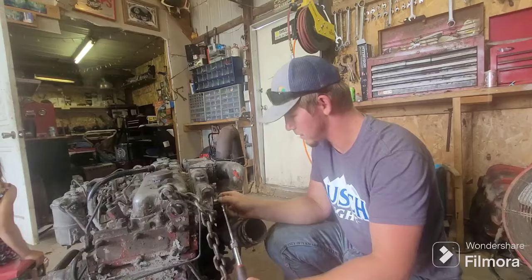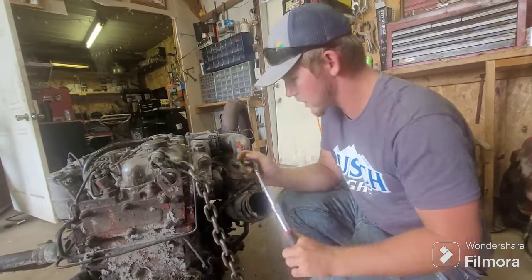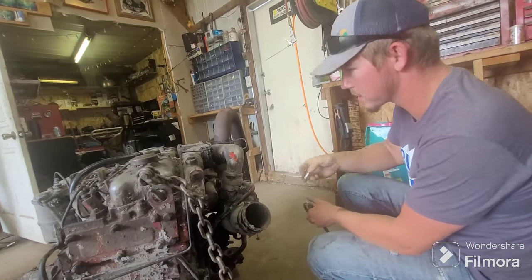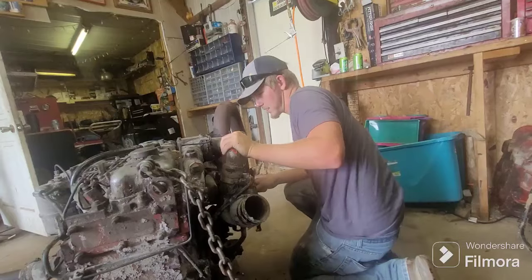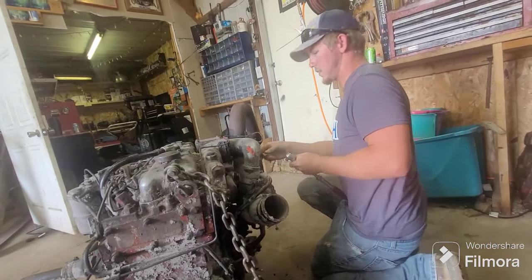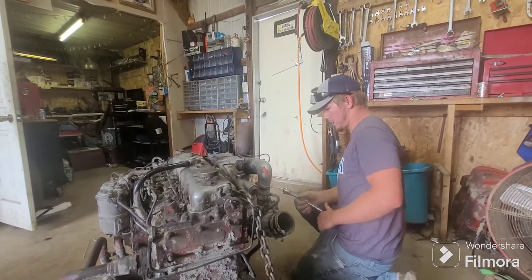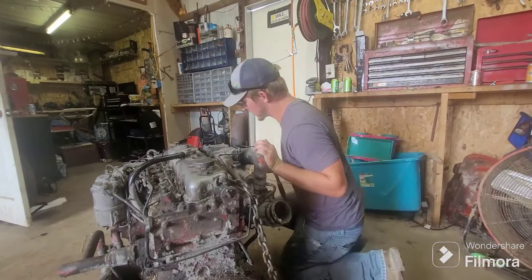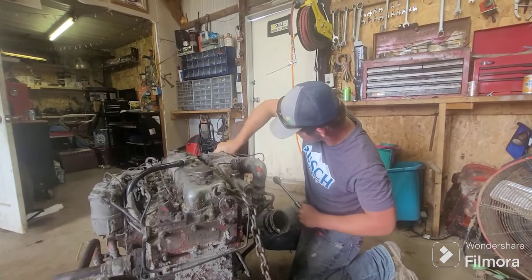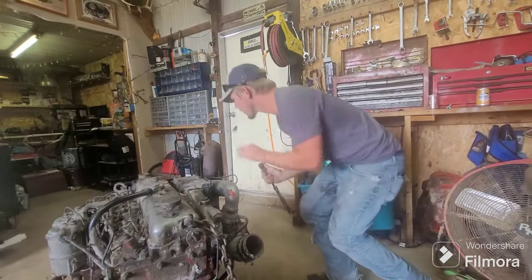I doubt I do have the right socket. He just showed up to play with stuff. That ain't right. Well let me take all the other stuff off to get to that — take the turbo off.